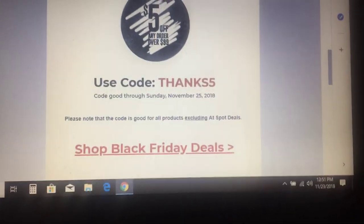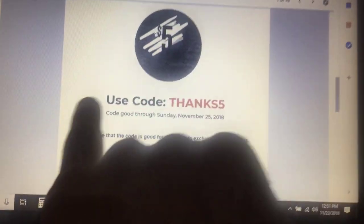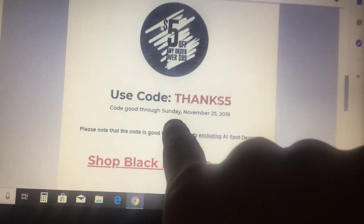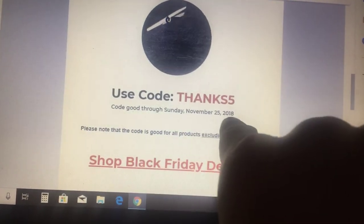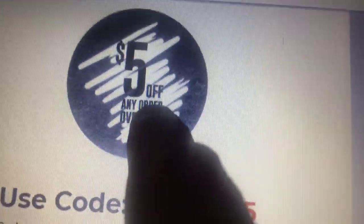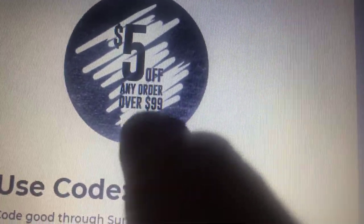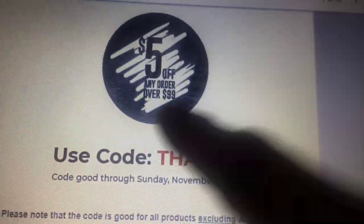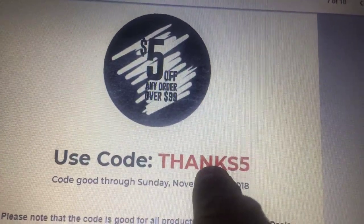They sent me a coupon code through my email, and the code is THANKS5. It is good through this Sunday, November 25th, 2018. You can see what it is — it is $5 off any order over $99. And if you get an order over $99 on Provident, it is free shipping. So the code again is THANKS5.